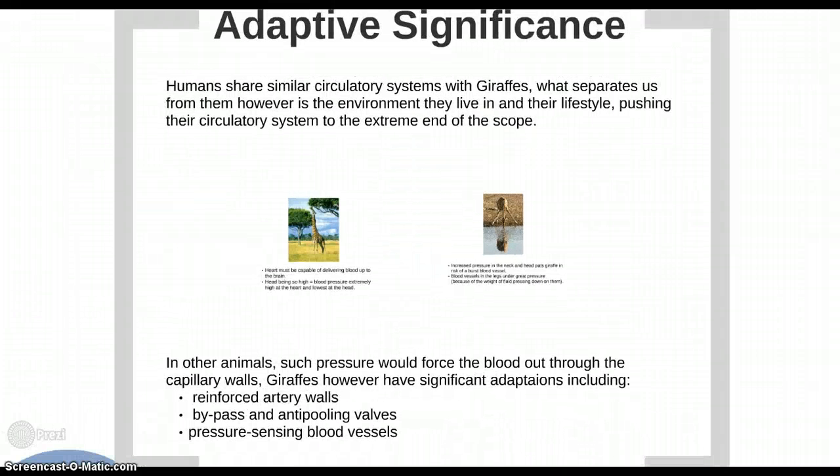In other animals, such pressure would force blood out through the capillary walls. Giraffes, however, have significant adaptations including reinforced artery walls, bypassing anti-pooling valves, and pressure-sensing blood vessels that keep adequate blood flow to the brain at just the right pressure, ensuring such disruptions will not occur.